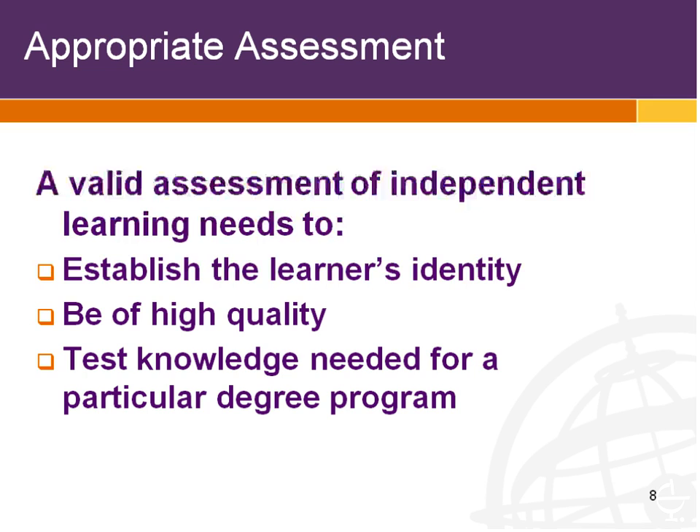We talk about validity — the number one concept in assessment. What we mean is: you need to know who is being assessed, the assessment itself needs to be of high quality, and it needs to test the knowledge that you actually need. You can have a perfectly valid assessment of bungee jumping ability, but if it's not relevant to the course of study — say, for a literature major — that's not something appropriate to assess. Those are the three building blocks: who's being assessed, how the assessment works, and what it's assessing. Those ensure that what you end up with is useful credit.